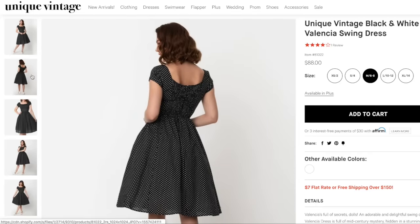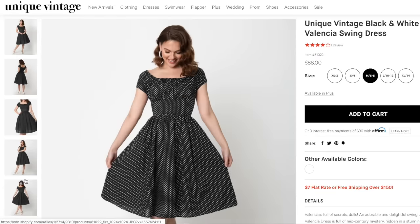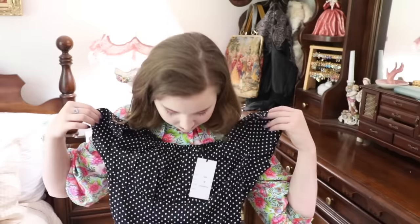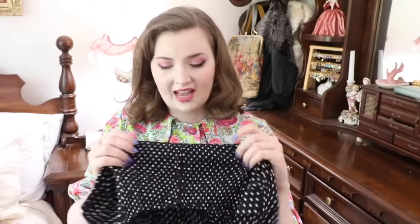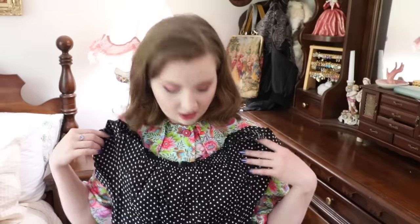I also bought the Unique Vintage black and white dot cap sleeve Valencia dress. It's made out of a really lightweight cotton that feels very historically accurate. The back is ruched, which I don't love because it doesn't cinch you in the way 1950s dresses should, but it does accommodate a variety of sizes. It has gathers at the bust, is fitted through the waist, has a gathered circle skirt with black and white polka dots, and I really want more black in my wardrobe. I only have one black dress and it's a little heavy for summer, so if this fits I'm definitely keeping it.